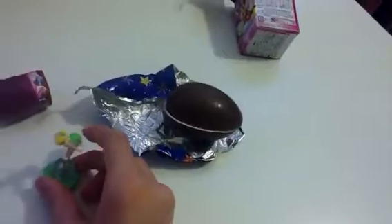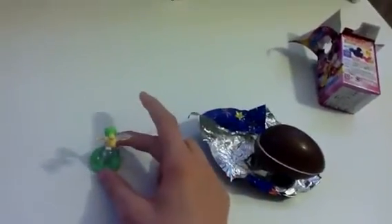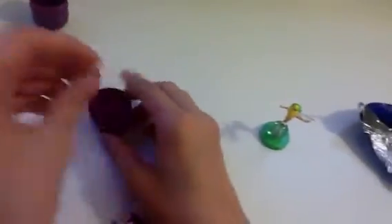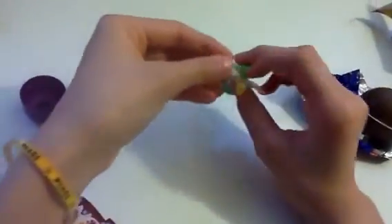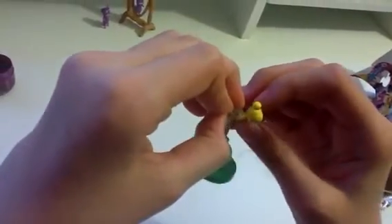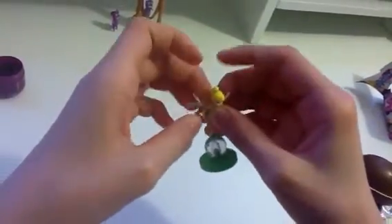So here is Tinker Bell right now. Now I can't find the second wing — oh, there it is. I've got to put it on the second wing. There. So now I'm done.